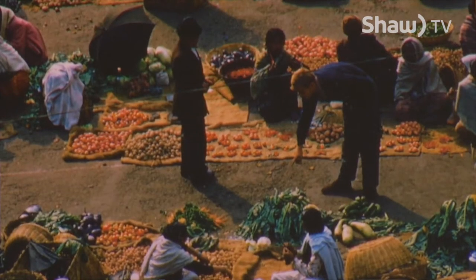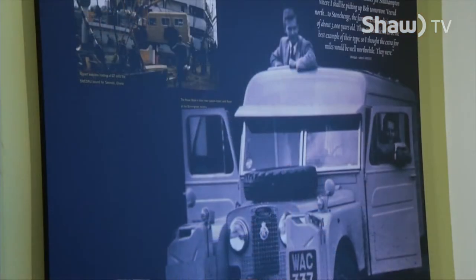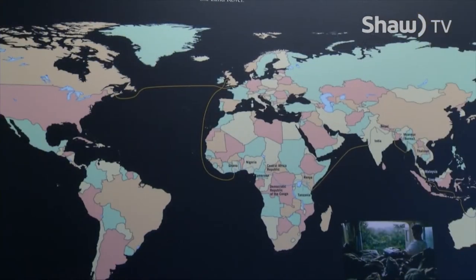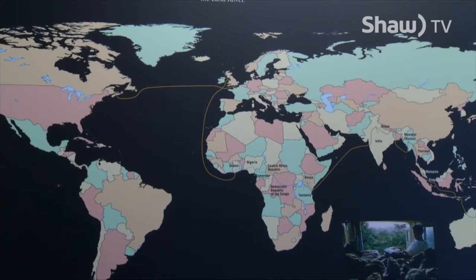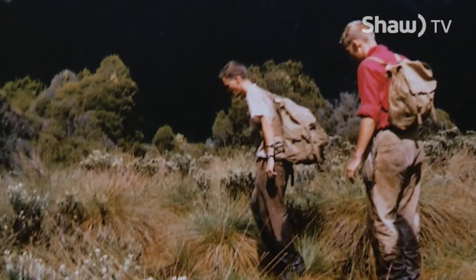Tell us a little bit about this exhibit. Well, they were 25 and 27 at the time and they had a brand new Land Rover, a specially made Land Rover. And they traveled from Great Britain all the way to Australia and back to Canada. And who did Bateman travel with? He traveled with Bristol Foster, who was his childhood friend in the Naturalist Club.